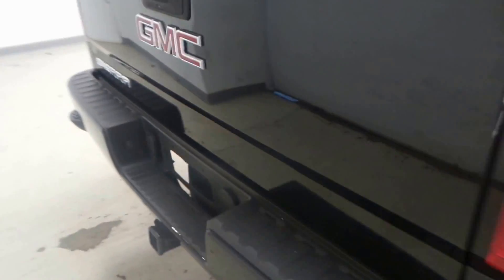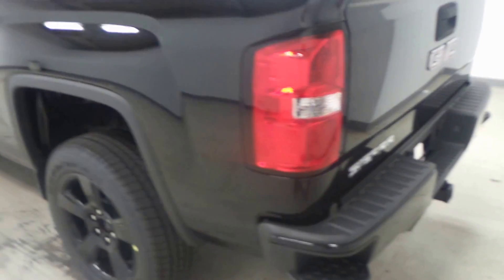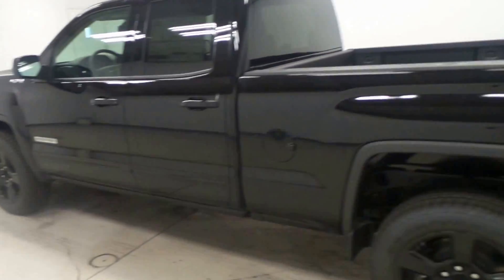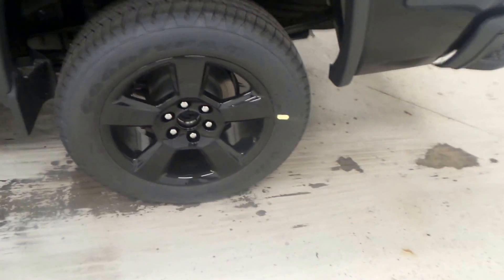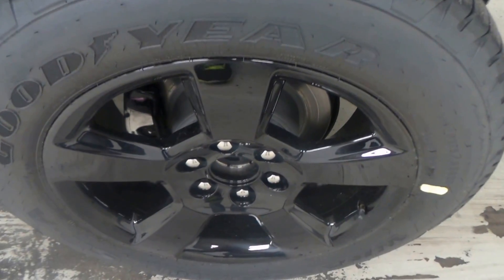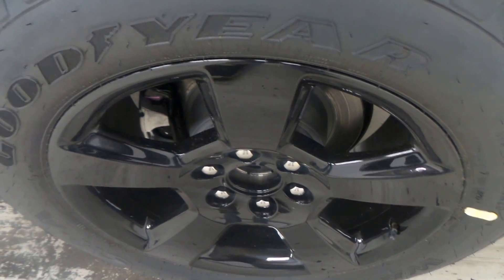Double cab. It does have the trailer hitch there. It has a coated bed — these things are really loaded quite well up. There's the Goodyear tire with a 20-inch black rim.